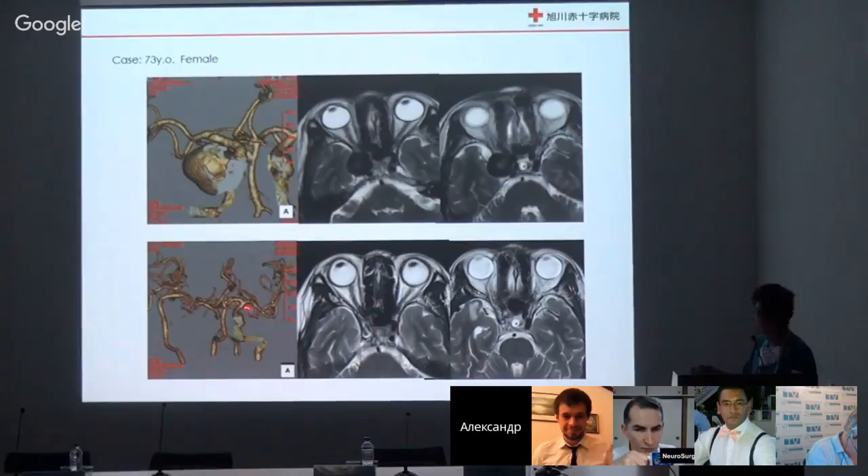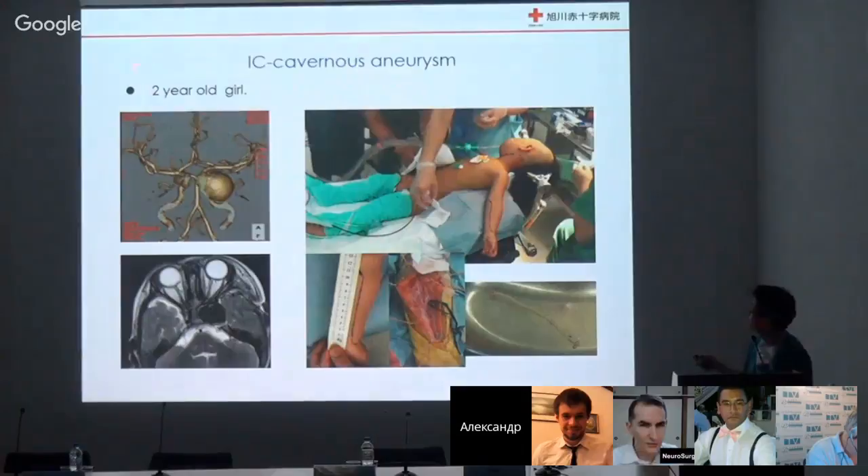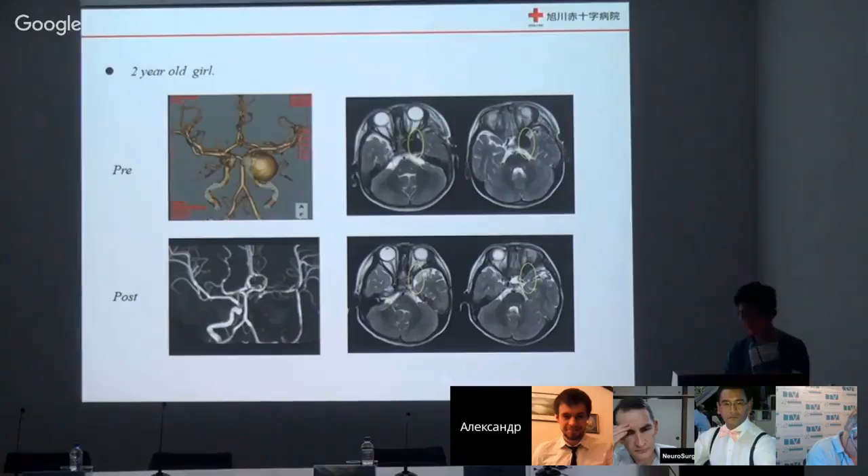These are 73 cases treated with high flow bypass and IC ligation. The aneurysm gradually thrombosed and disappeared. This is a two-year follow-up result. The left side shows a cavernous giant aneurysm. We can treat it with high flow bypass and IC ligation.